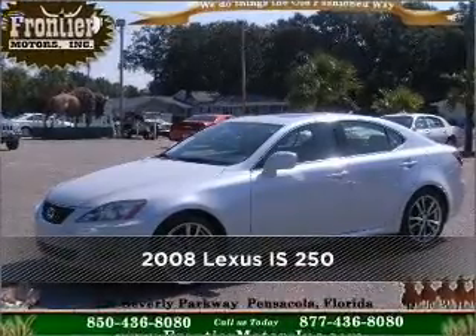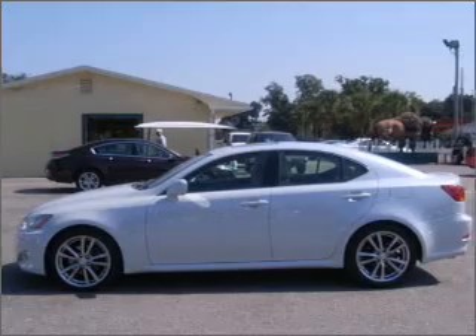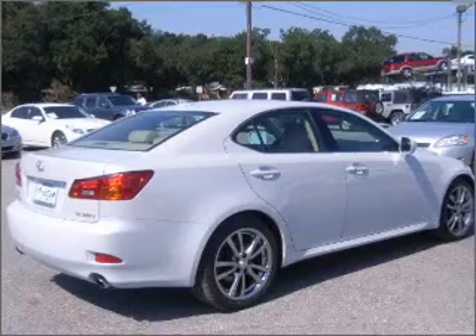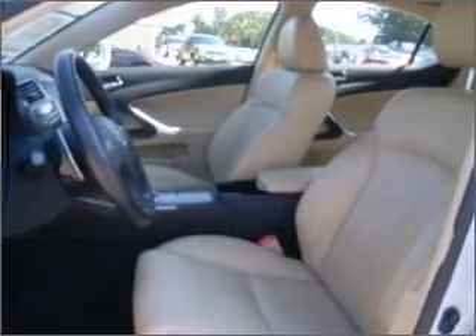Meet this 2008 Lexus IS 250. Your search stops here with this ideal auto. A Carfax report can help you check for costly hidden problems. Buy with confidence — this car qualifies for the Carfax buyback guarantee.